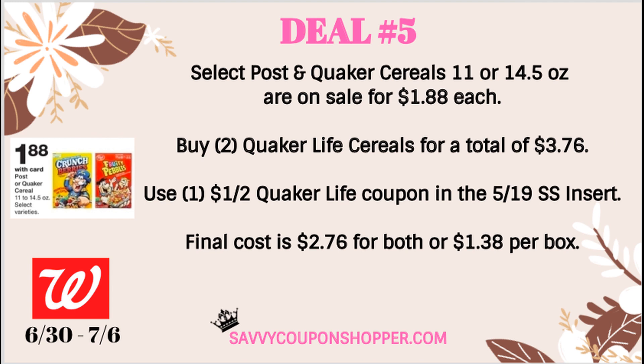Deal number five is a cereal deal. Select Post and Quaker cereals are on sale for $1.88 each. If you grab two boxes of Quaker Life cereal, that totals $3.76. There is a $1 off two Quaker Life coupon in the 5/19 SmartSource, making the final cost $2.76 for both boxes, or just $1.38 per box.